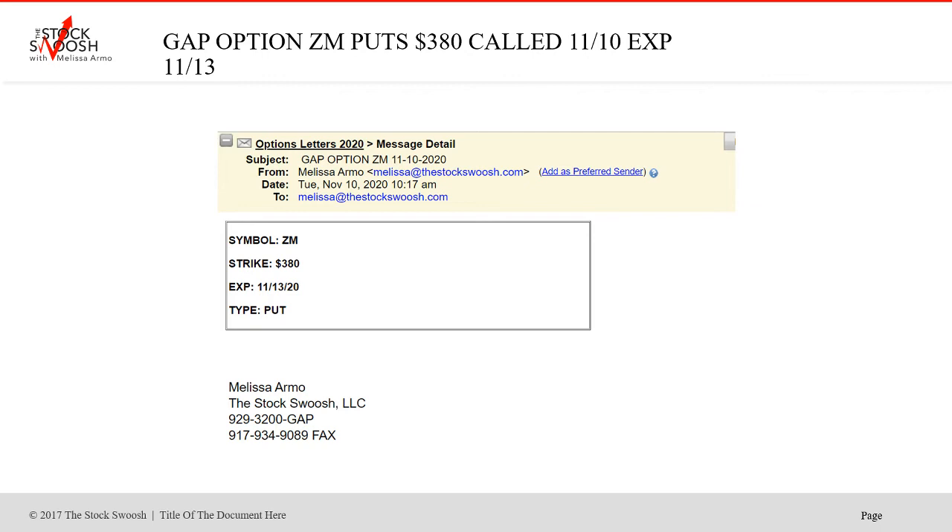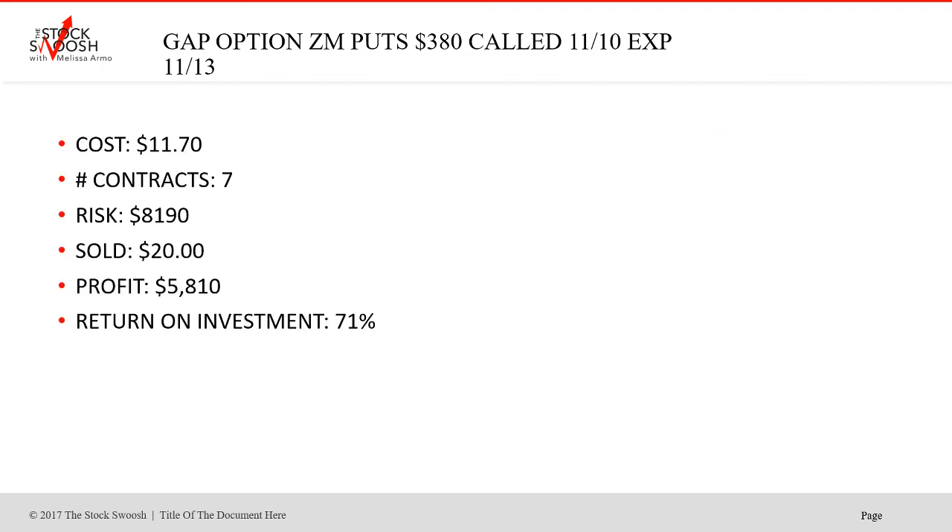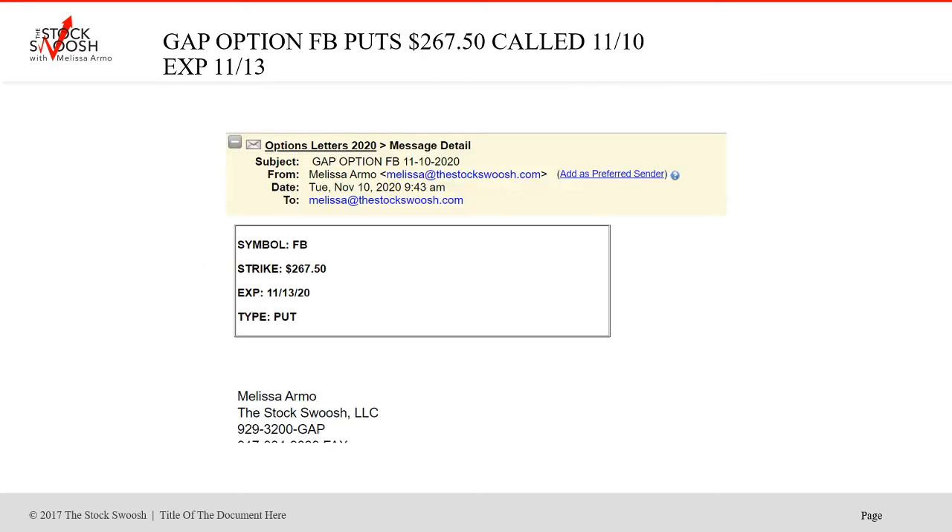The Zoom was on Tuesday the 10th in the morning at 10:17. I called the $380 puts in Zoom, expiring on Friday. Zoom moves very fast. Zoom is not cheap to trade either — but look at the price point. You could have done one contract for $1,100. Advanced risk was $8,190. Sold at $20. Profit $58.10. Return on investment 71%. It's a good trade and this moved really fast. You're better off if you can't watch them, putting an order out just to fill you at 50% — because sometimes these go and you could be up 50% in just 5 or 10 minutes.